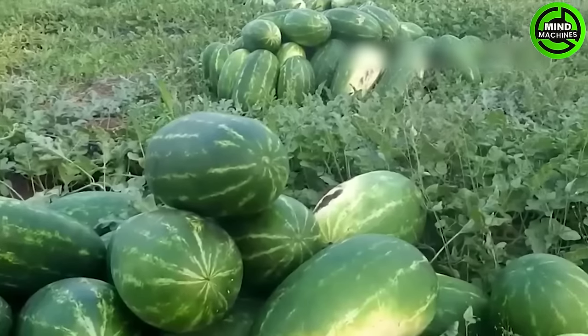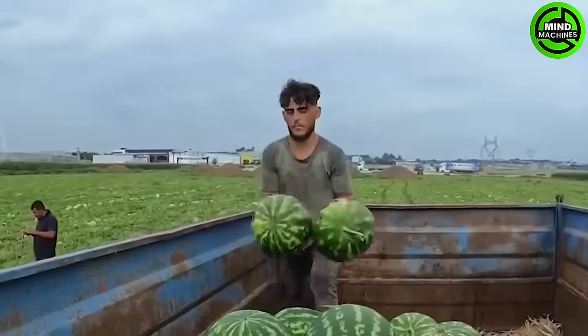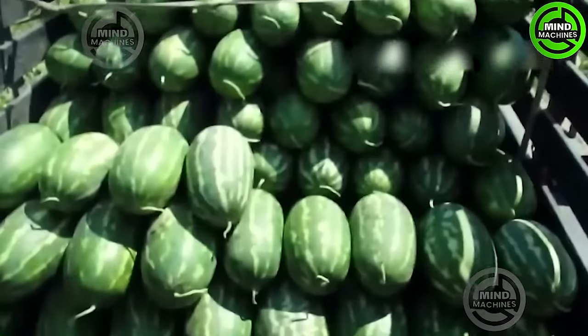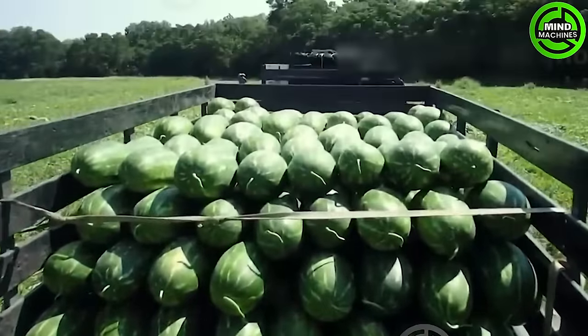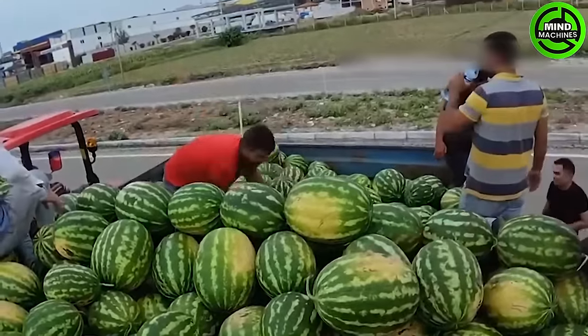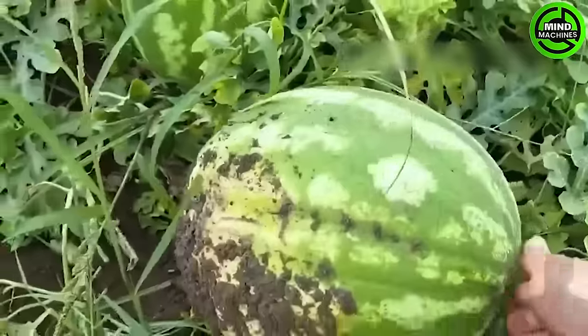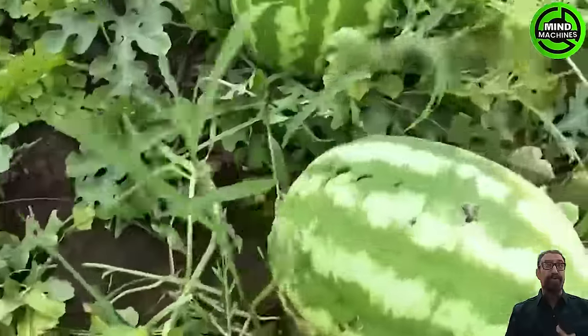Bid farewell to the apple orchard and let's venture into the watermelon fields. According to TK's 2023 data, Turkey boasted a noteworthy watermelon production of approximately 3.46 million tons last year. Among them, Oron stands as the top contributor in Turkey, yielding an impressive 61,000 tons.